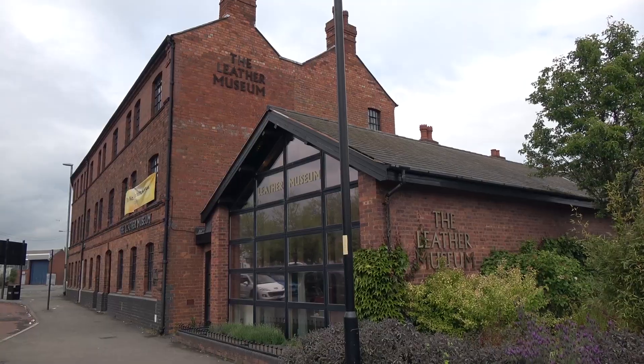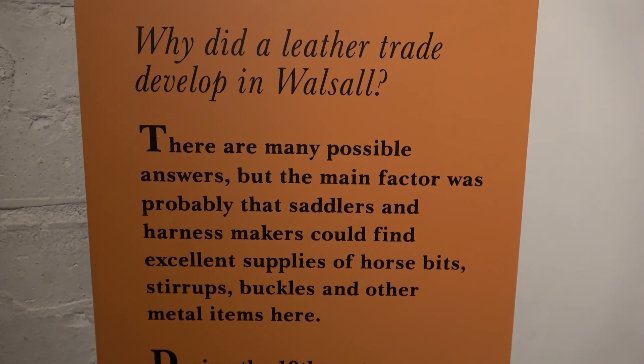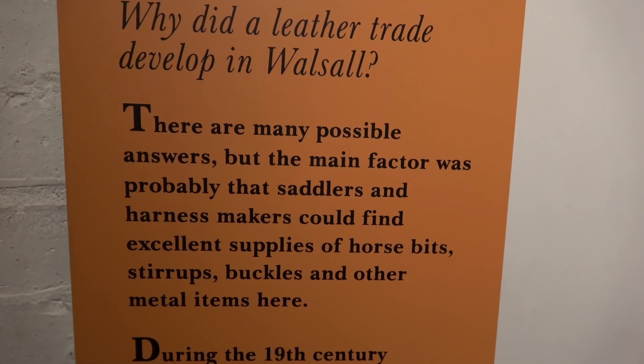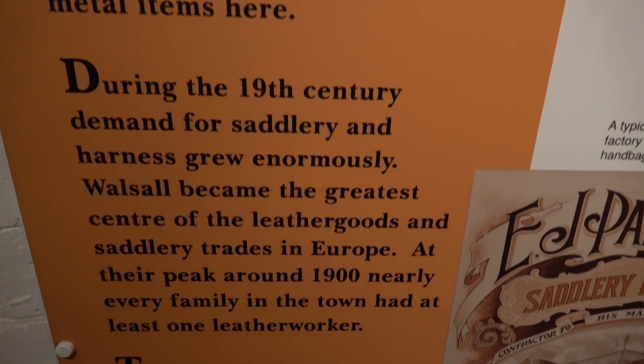I'm in Walsall today and the building behind me is the Walsall Leather Museum. It used to be an old leatherworks and it's a lovely building in its own right, with some fascinating displays inside on leatherwork. A huge leather trade developed in Walsall, and around about the turn of the century — around 1900 — it was absolutely massive.